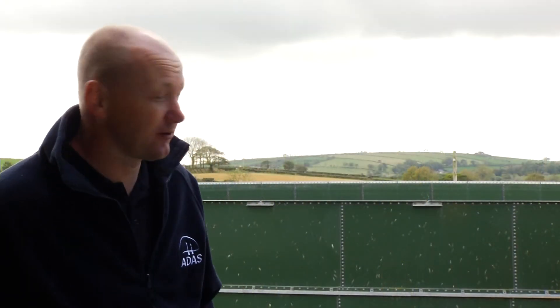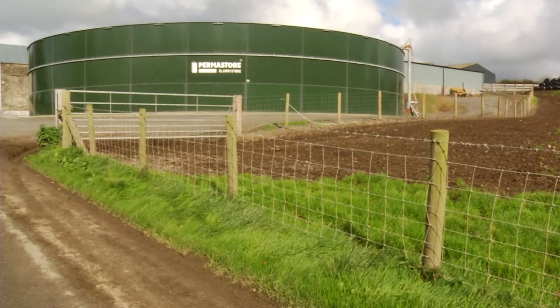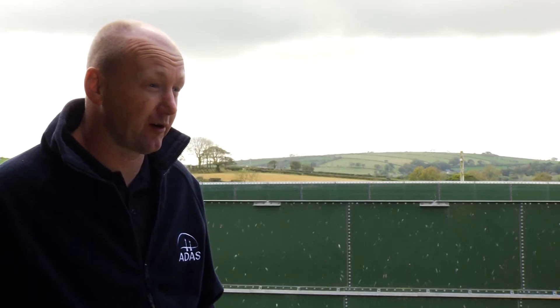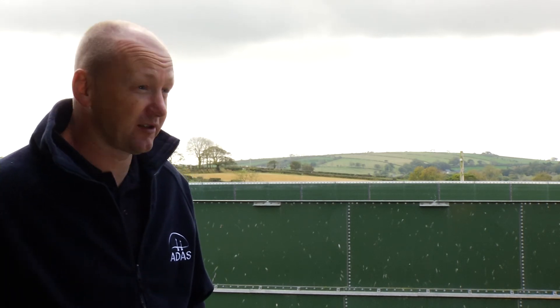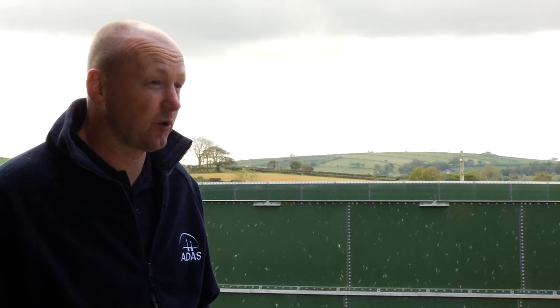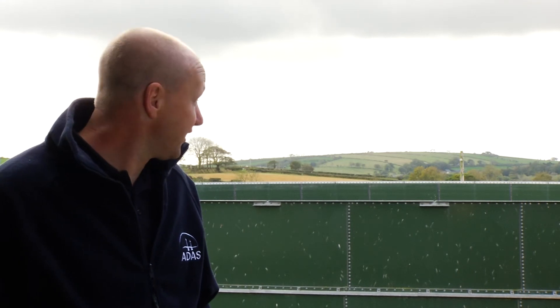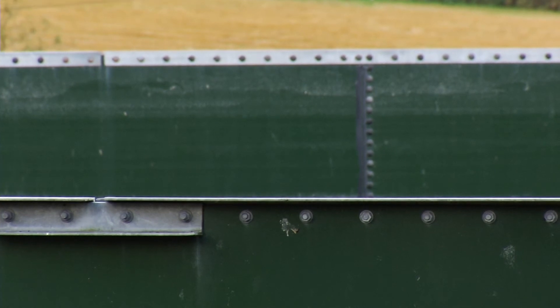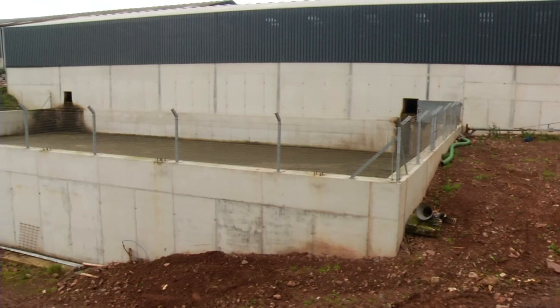A circular slurry store's main advantage is that it can be built on a site with a high water table or drainage issues, because the majority of the store is above ground. As long as the site is drained properly, it should be possible to build a circular slurry store at any location with a water table issue. The other main advantage is its small surface area, so it doesn't collect as much rainfall as a larger lagoon or shuttered concrete store.